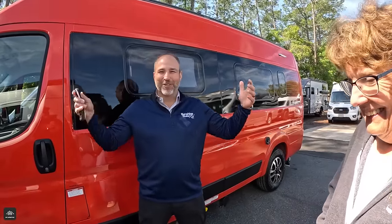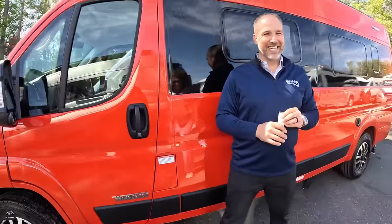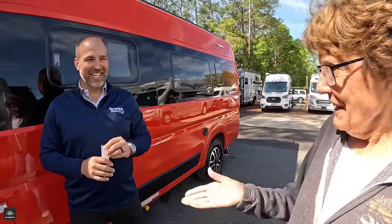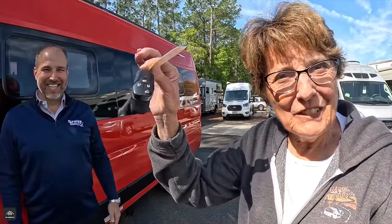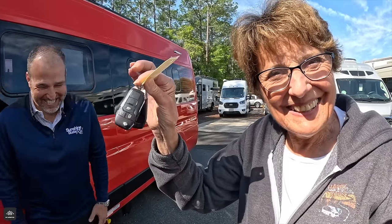That is one thing that no one can say — I lost my orange Travato. Nobody can ever say that. So the Winnebago Travato, are you ready to try this one out? I certainly am ready. Here we go. They're going to see us coming.